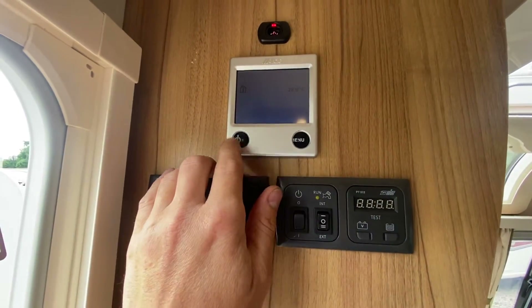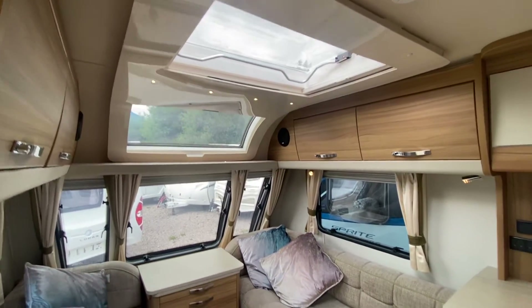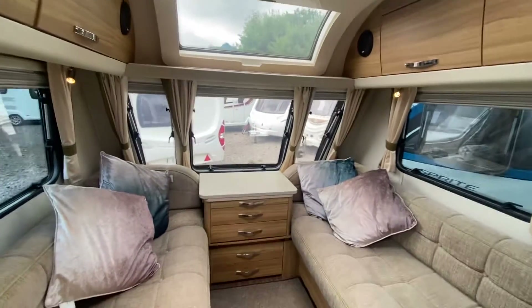The touchscreen colour display — it's nice and easy to use. Loads of LED lights. Fly screen and blinds on all windows and doors.